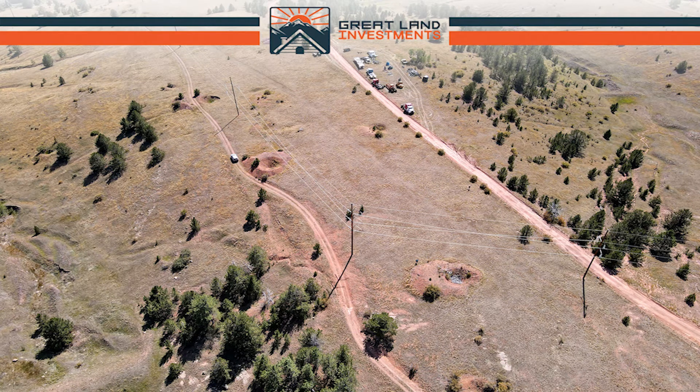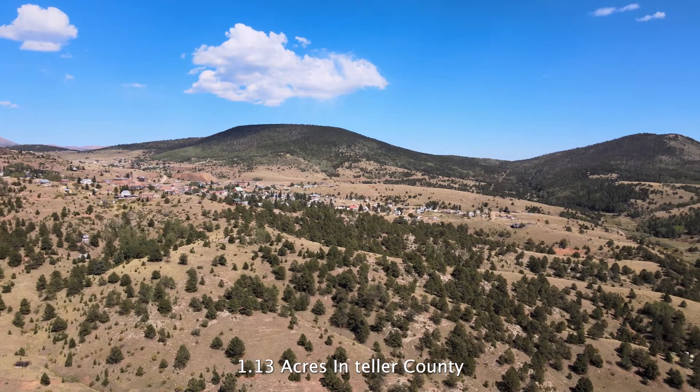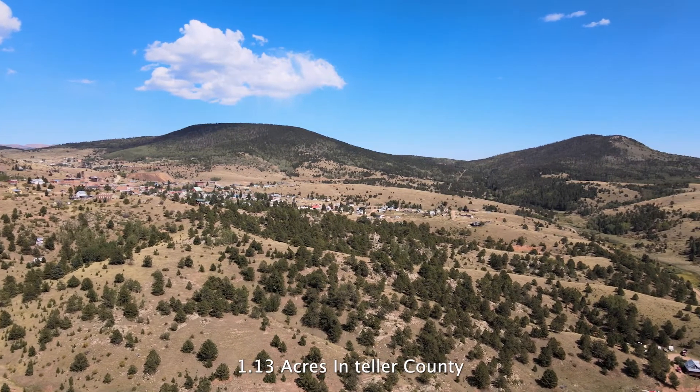Hey there, it's Justin with Great Land Investments. Today I want to talk about a property near Victor, Colorado. It is 1.13 acres in Teller County.